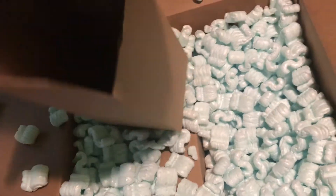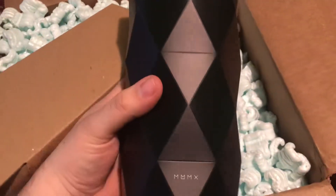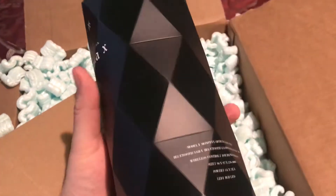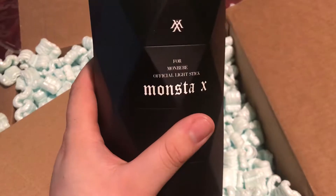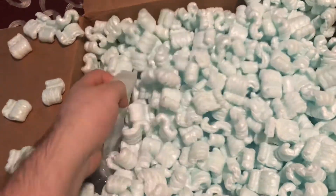And boom, there it is guys. For those of you who don't know, Monsta X is having another tour in the US, and I plan on going to the one in Sugarland. You can't go to a tour stop without a light stick, so I got myself a light stick and also one for my sister.